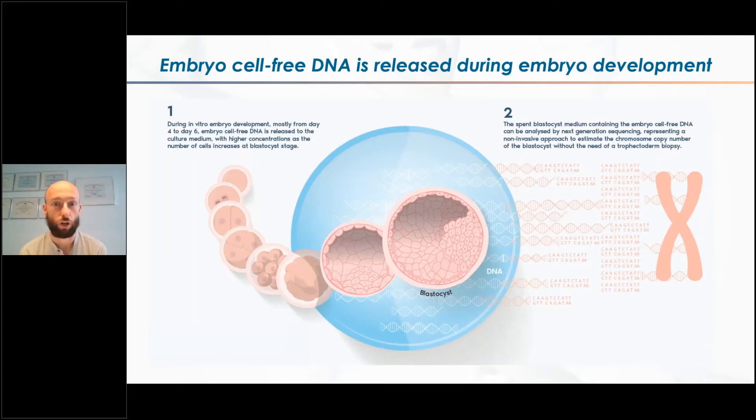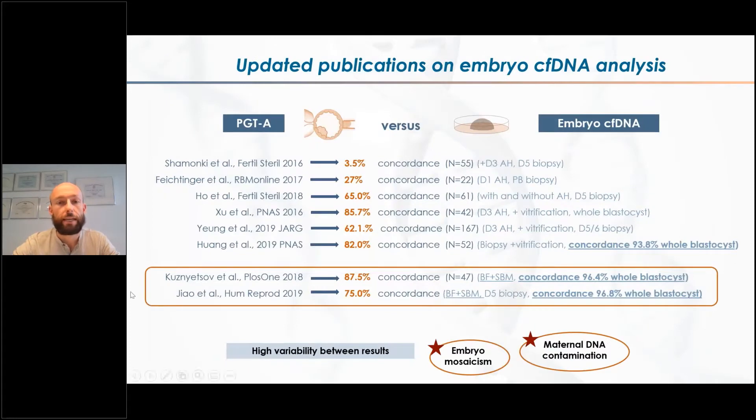The EMBRACE test, this non-invasive PGTA approach, is based on the analysis of the cell-free DNA that the embryo is releasing into the culture drop where it has been cultured in the IVF laboratory. Although it is not clear the mechanism and why this cell-free DNA is released, what has been observed is that cell-free DNA is present in the drop where the embryo is cultured. Most importantly, the amount of this cell-free DNA increases with timing in culture, reaching the optimal point on day six of embryo development. So EMBRACE analyzes this culture drop and therefore the cell-free DNA in it.